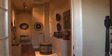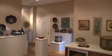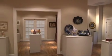Welcome to the National Museum of Decorative Painting. The National Museum of Decorative Painting was formed in 1982. We've recently relocated to Atlanta, Georgia, and we're so excited to have you here in our new home.